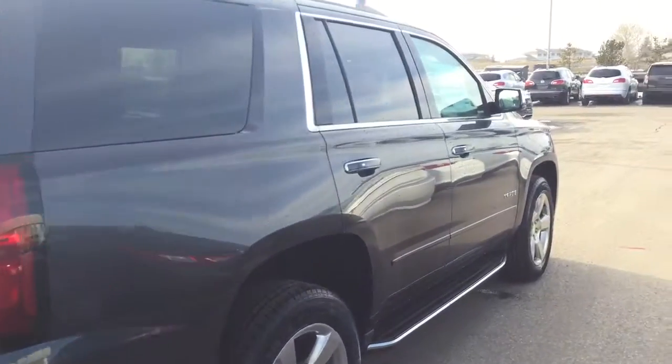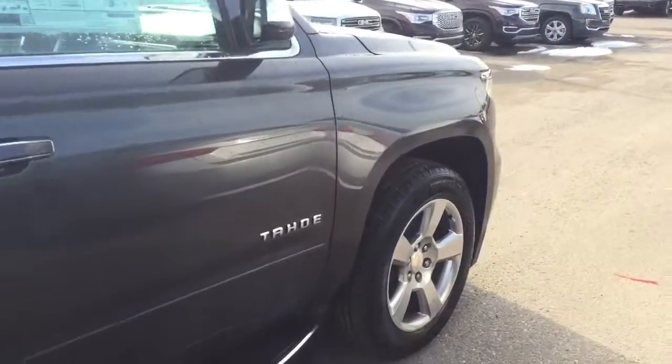So don't miss out, hurry in or give us a call today at Davis Chevrolet to book your test drive.